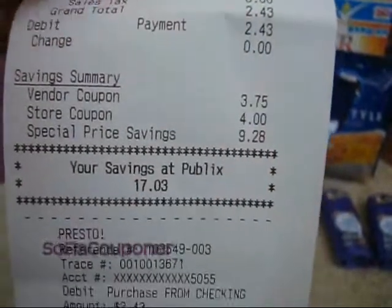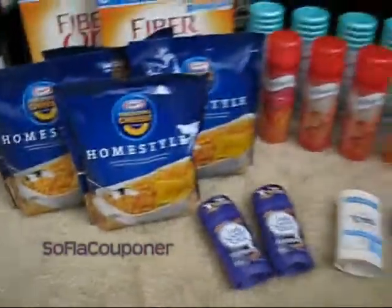My total today was $2.43 for all six items — ain't too shabby. My savings was $17.03, so I was pretty happy with that.